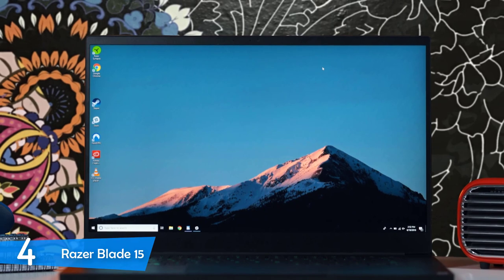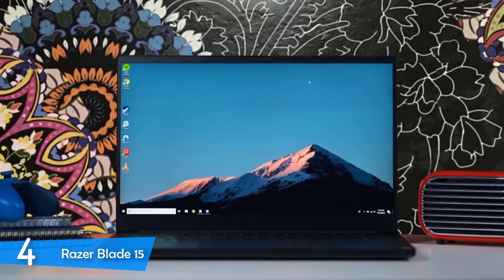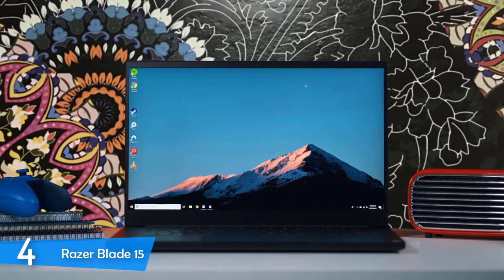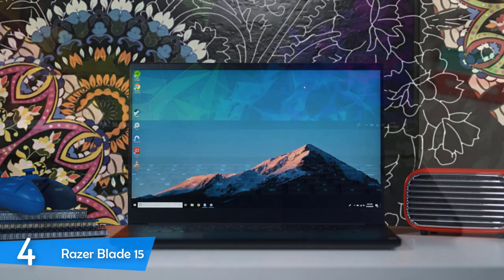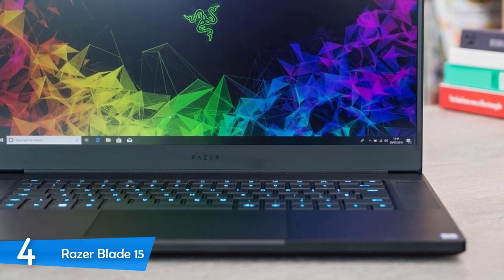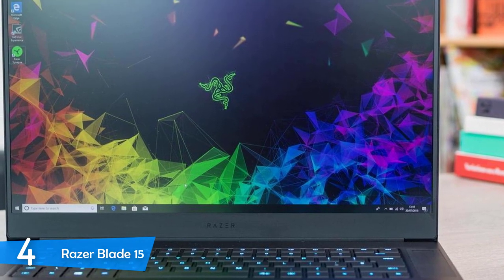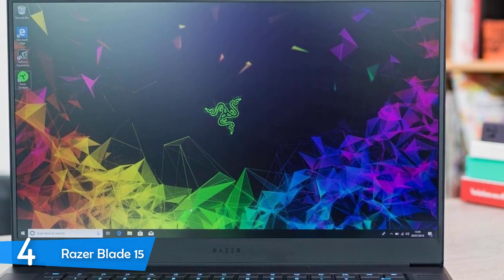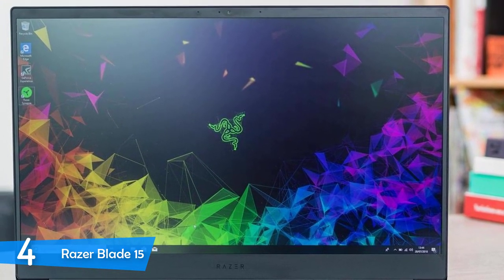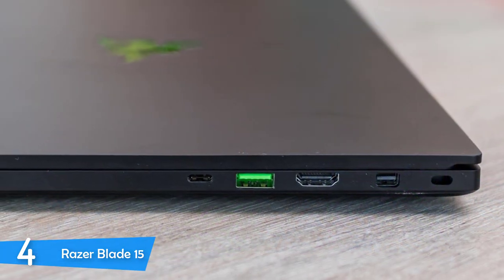It has a beautiful looking Razer logo on the lid, which has RGB lighting. It's very thin, measuring just 0.7 inches, and it weighs about 4.63 pounds in total. Overall, it has a very astonishing design that everybody would love. I should also mention that it's very durable too. It has a 15.6-inch matte coated panel that has a full HD resolution of 1920 by 1080p. It produces nice colors, and the sharpness of the display looks very excellent.